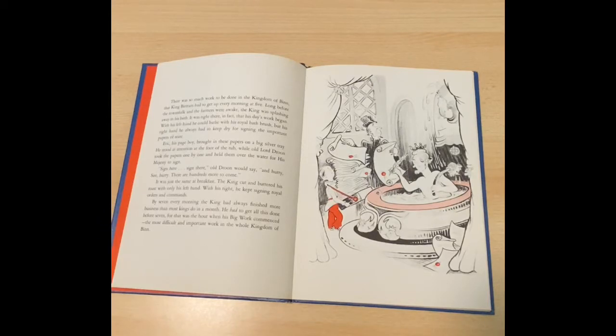Eric, his page boy, brought in these papers on a big silver tray. He stood at attention at the foot of the tub while Old Lord Droon took the papers one by one and held them over the water for his majesty to sign. Sign here, sign there, Old Droon would say, and hurry, sire, hurry, there are hundreds more to come.